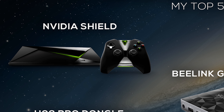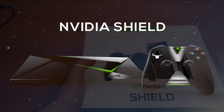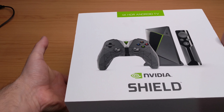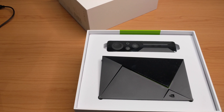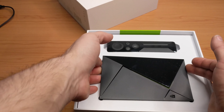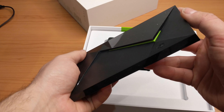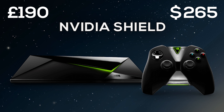The top pick, and this is pretty much a unanimous decision, is the Nvidia Shield TV. The great thing about the Shield is it has great hardware, the support from Nvidia is good, you constantly get updates, it works with things like Netflix, and it pretty much performs well in all areas. However, the Nvidia Shield is about £190, so for your average user that is way too much money to spend.